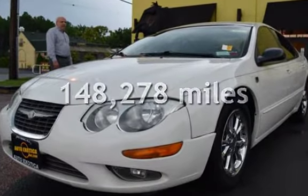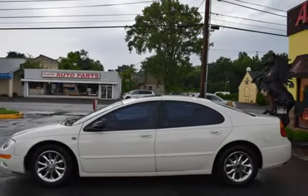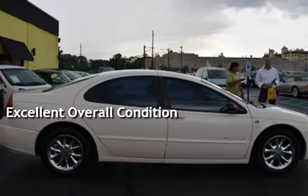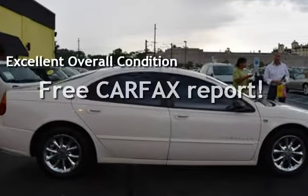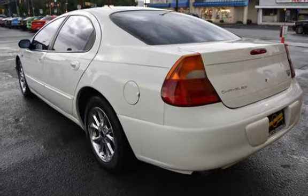This Chrysler has less than 149,000 miles on the odometer. This vehicle is in excellent overall condition. This vehicle qualifies for the Carfax buyback guarantee. Ask to see the free Carfax vehicle history report.